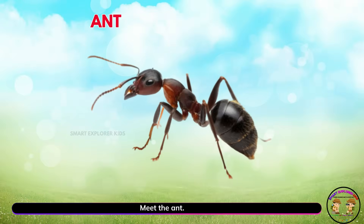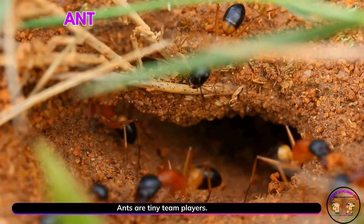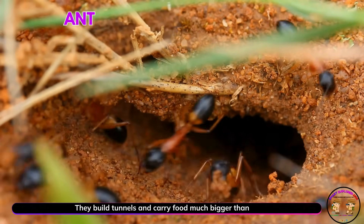Meet the ant! Ants are tiny team players. They build tunnels and carry food much bigger than themselves.